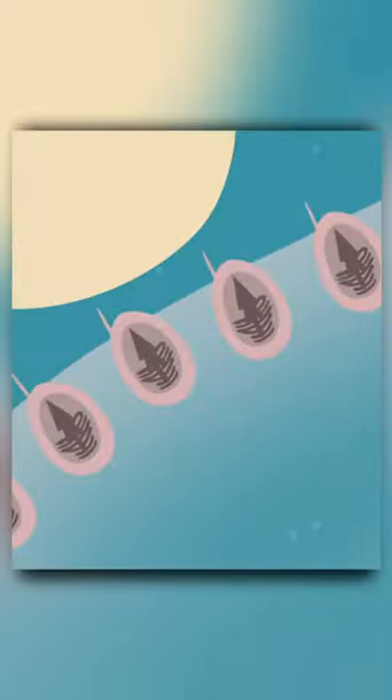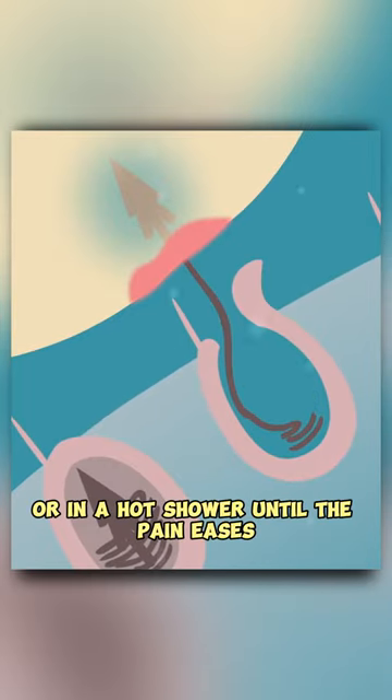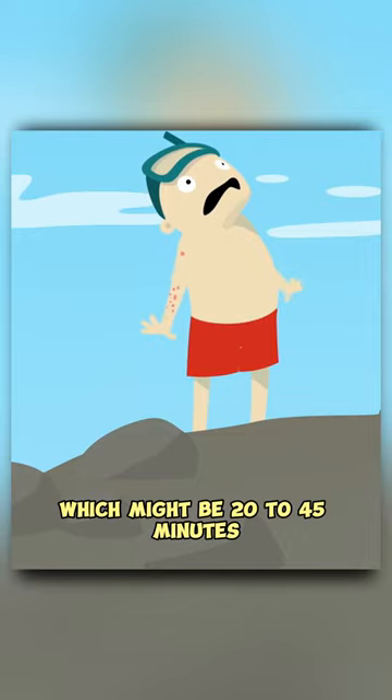It should feel hot, not scalding. Keep the affected skin immersed or in a hot shower until the pain eases, which might be 20 to 45 minutes.